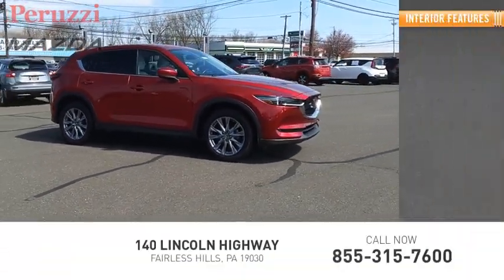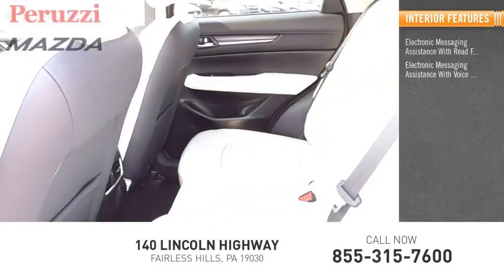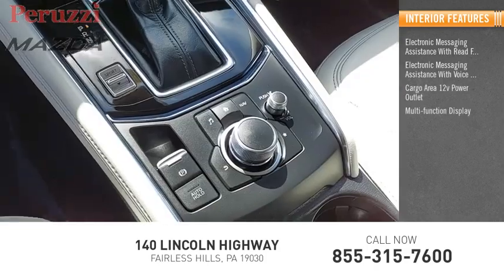Inside you'll find electronic messaging assistance with read function, electronic messaging assistance with voice recognition, a cargo area 12-volt power outlet, and a multi-function display.